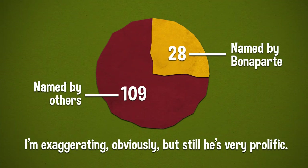Carnotaurus is probably the most recently discovered dinosaur we've had on the show. It was discovered in 1984, described in 1985 and 1990, all by Jose Bonaparte from Argentina — which might have been redundant, since it would be easier to name dinosaurs from Argentina that Jose Bonaparte has not named.